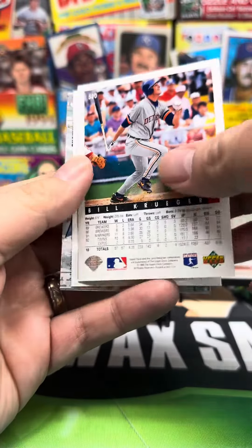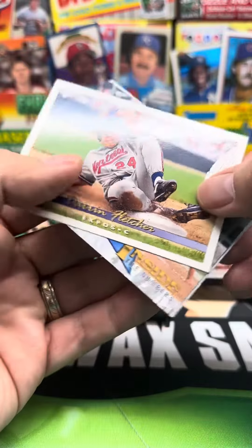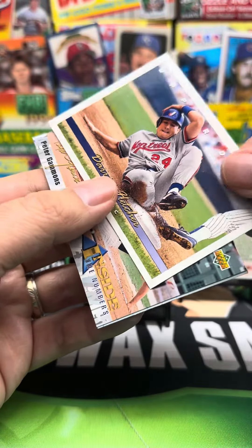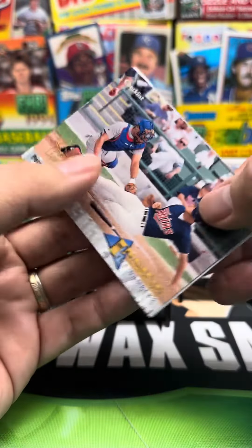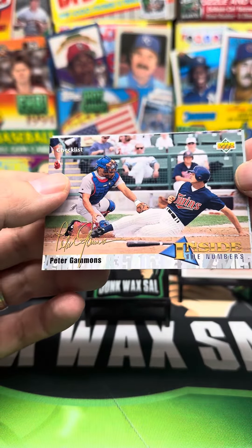Another Bill Kruger, I guess. Then we got Darren Fletcher. Then we got those awesome Peter Gammons cards — those suck, really. Inside the Numbers checklist.